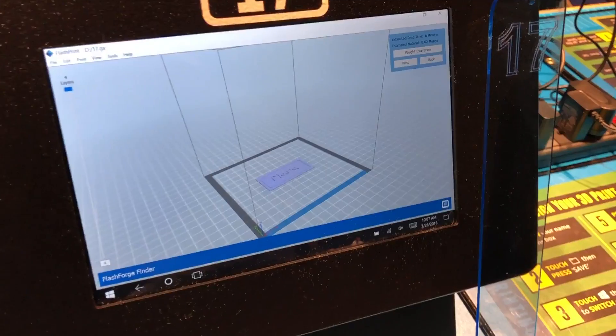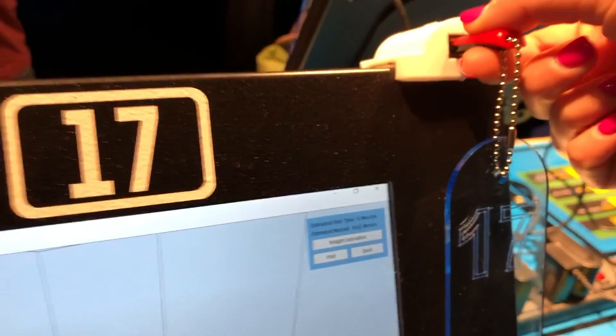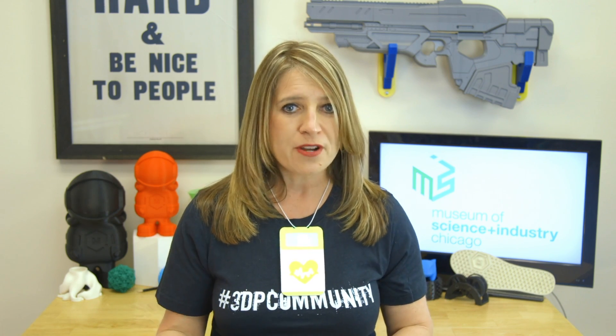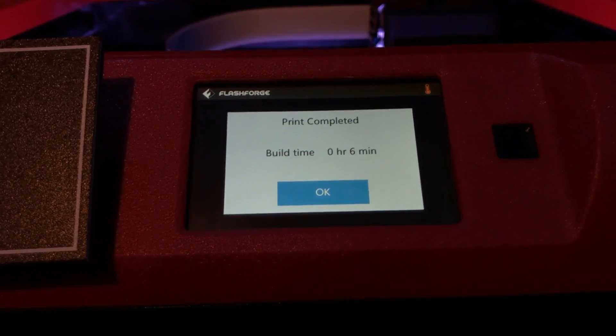Next, their name was sliced using FlashPrint software, and each file was saved on a USB thumb drive with a number corresponding to a printer. Then it was off to the massive rack of 3D printers to find your number. The USB drive got placed into the printer, and we got to watch our creations get 3D printed in only 6 minutes.